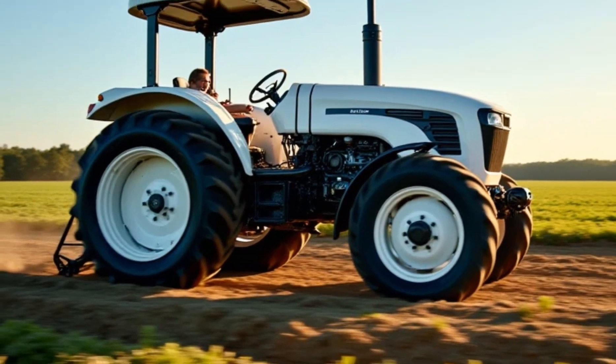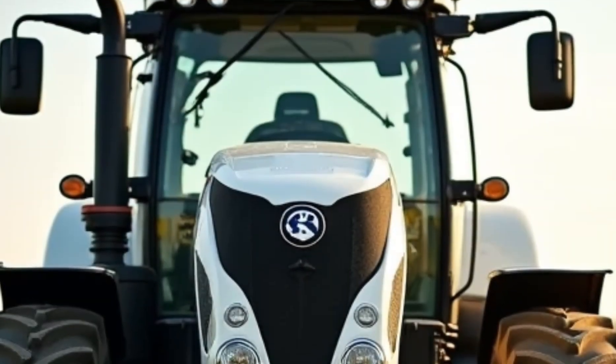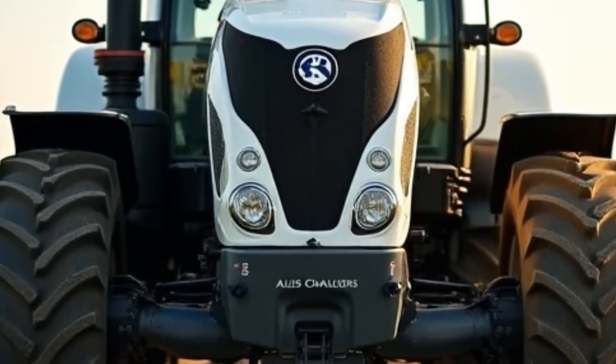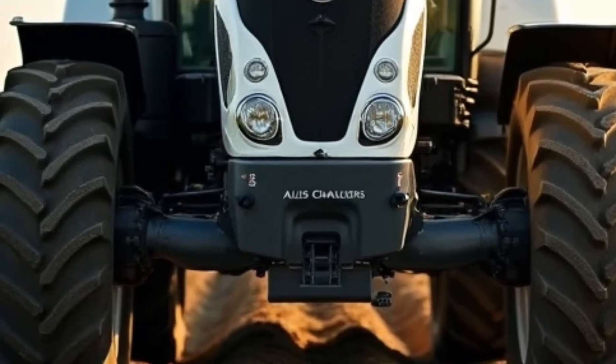This isn't just a tractor — it's a glimpse into the future of farming. Whether you're a seasoned farmer looking to upgrade your equipment or someone passionate about innovation in agriculture, the 2025 Allis-Chalmers 300 Series is a game changer. It blends power, technology, and style in a way that sets a new standard for what a tractor can be.